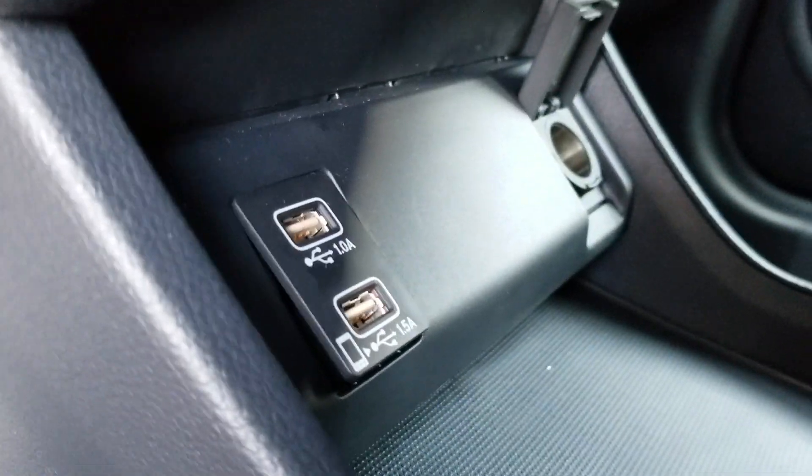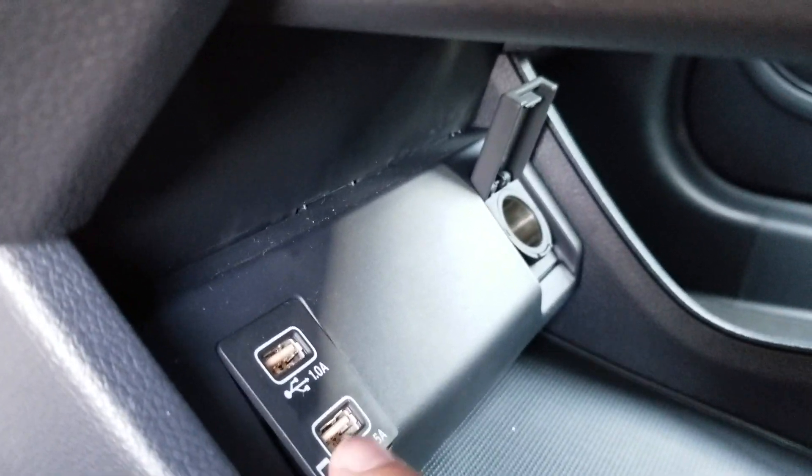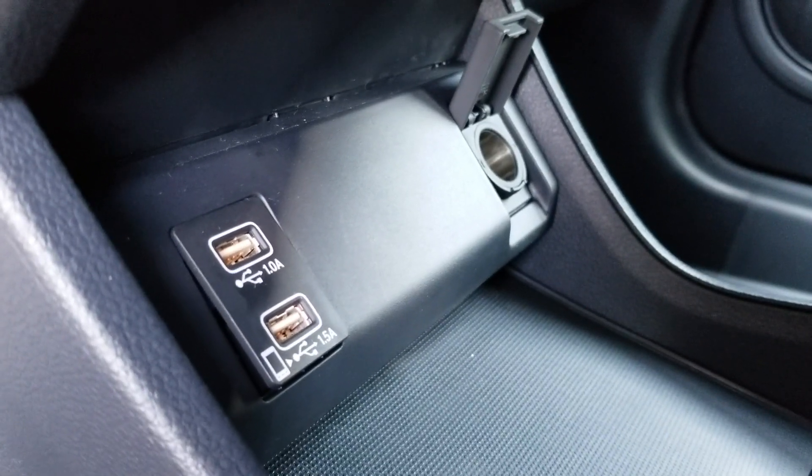Coming down here, there's a cubby, which is nothing crazy for the HR-V. But this outlet right here is the plug-in for your Apple CarPlay or Android Auto.